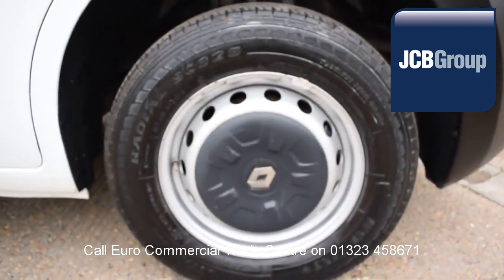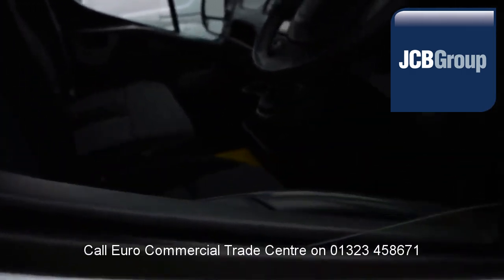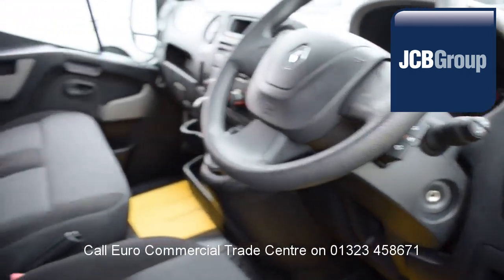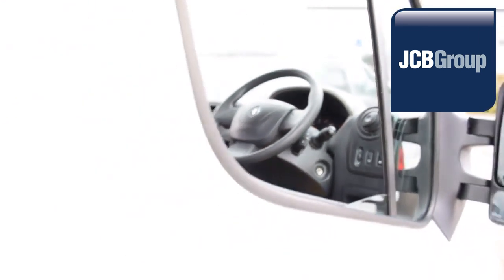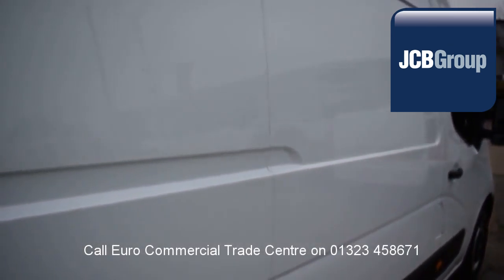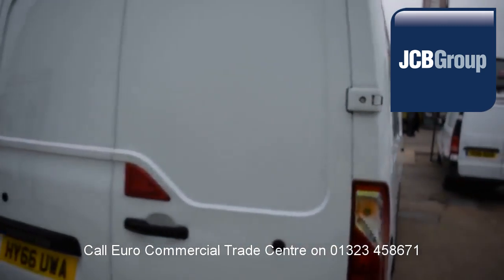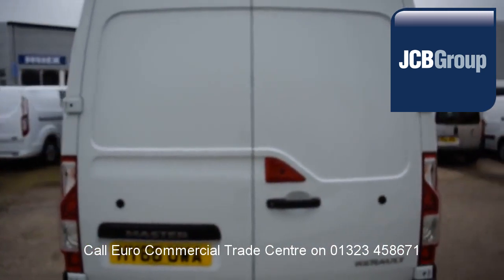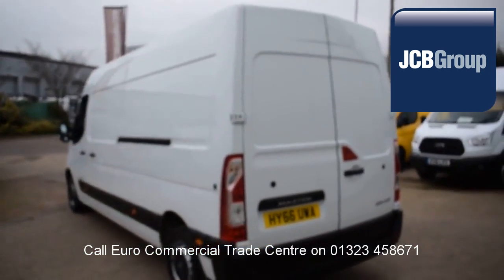When you buy a vehicle from the EuroCommercial Trade Center, you know it's received an extensive multipoint check, a minimum 6 months warranty parts and labor, 12 months roadside assistance provided by the AA, printed HPI Experian reports, comprehensive multipoint check completed by our own workshops, and fully valeted and presented before sale.